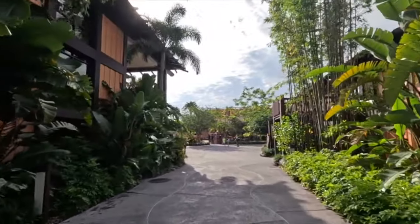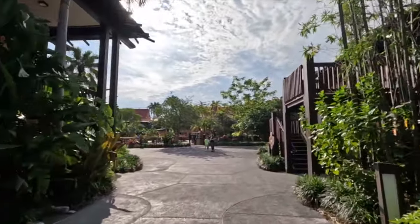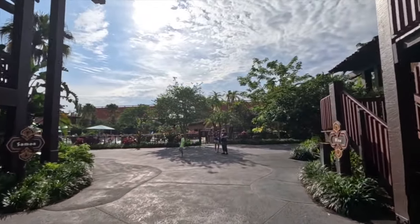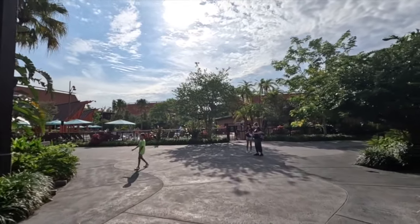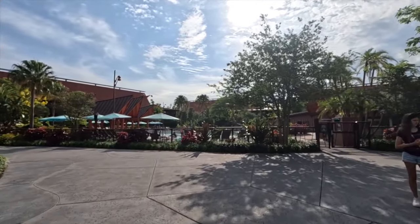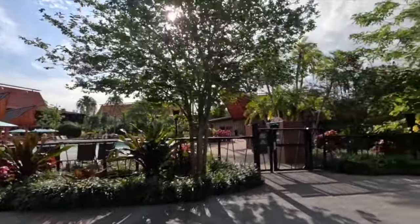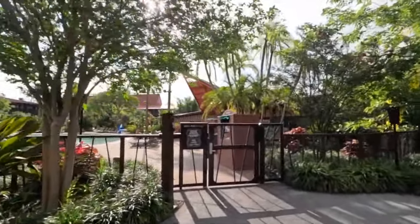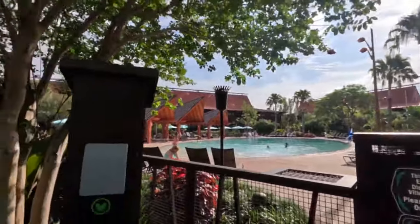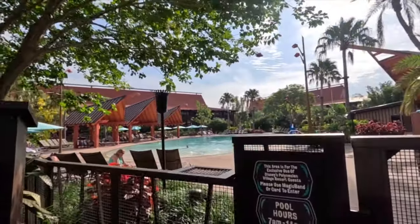One thing I've noticed about this resort is it's pretty sprawling — to get from one end to the other is a good walk. Here's the other pool — they're not too far from each other. This is the more adult quiet pool; it opens up at 7 a.m. and closes at 11. The other one opens at 10. You need a MagicBand to unlock the gate.